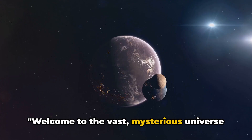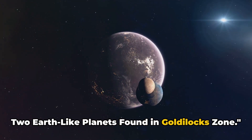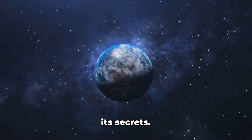Welcome to the vast, mysterious universe we inhabit. Today we explore a thrilling discovery: two Earth-like planets found in the Goldilocks zone. Our cosmos, home to countless celestial bodies and phenomena, continues to unravel its secrets.